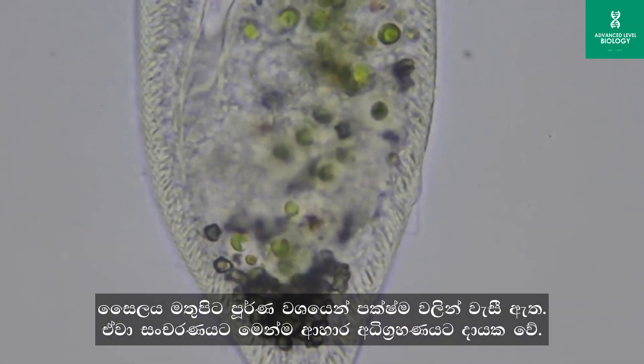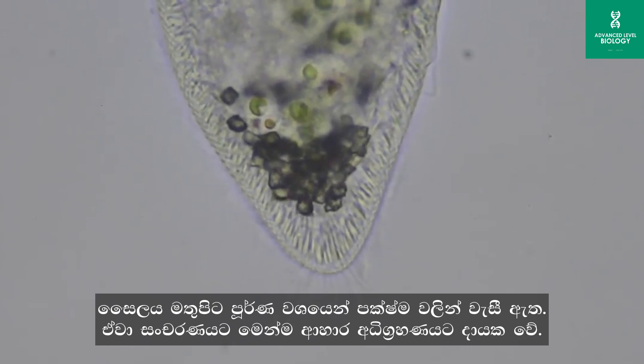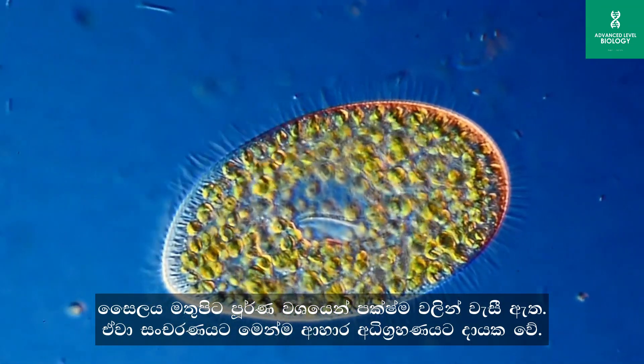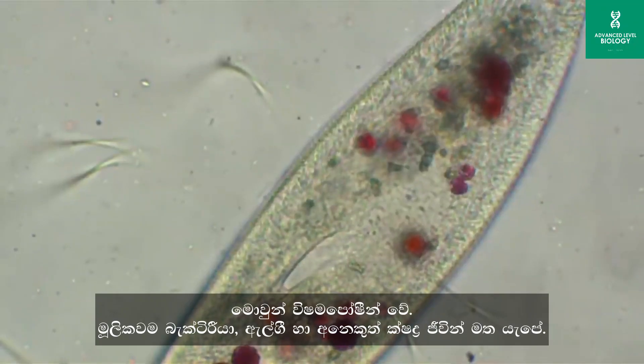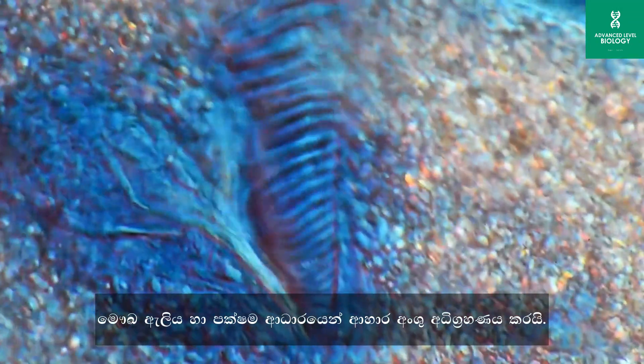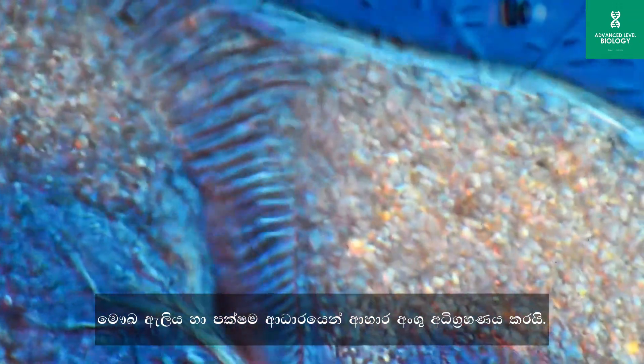Paramecium cells are elongated and covered with thousands of cilia, which beat in coordinated waves, propelling the organism through its aquatic environment. Paramecium primarily feed on bacteria, algae, and other small organisms, using specialized structures called oral grooves and oral cilia to sweep food into their mouth-like opening called the cytostome.